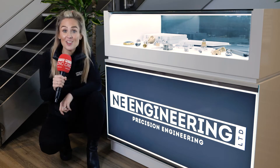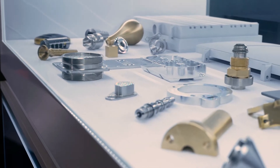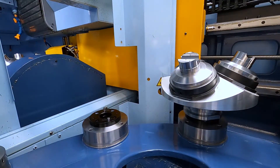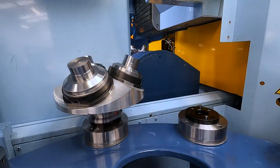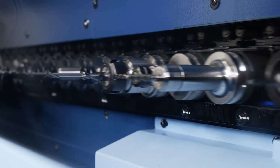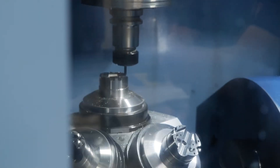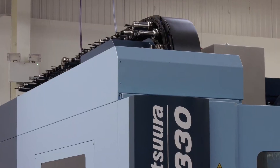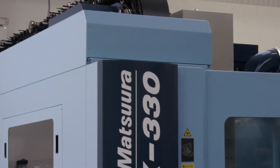NE Engineering in Norwich have just invested in their first Matsura MX330. After training on day one, we put the machine on full run and it ran through the night first time. We run multiple parts on a pallet at any one time and there's no additional programming involved. We bought the Matsura with no specific contracts in place — we just backed ourselves to fill it, and we were already looking at another one.